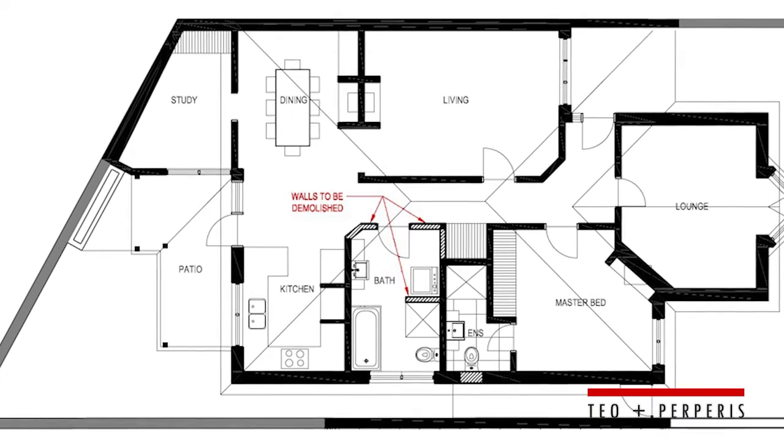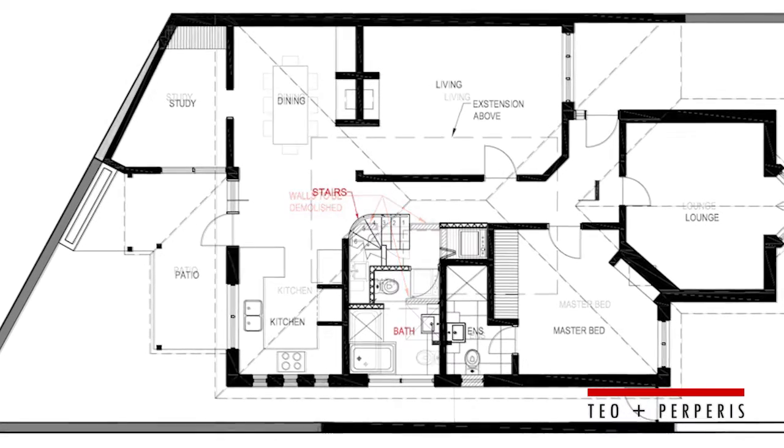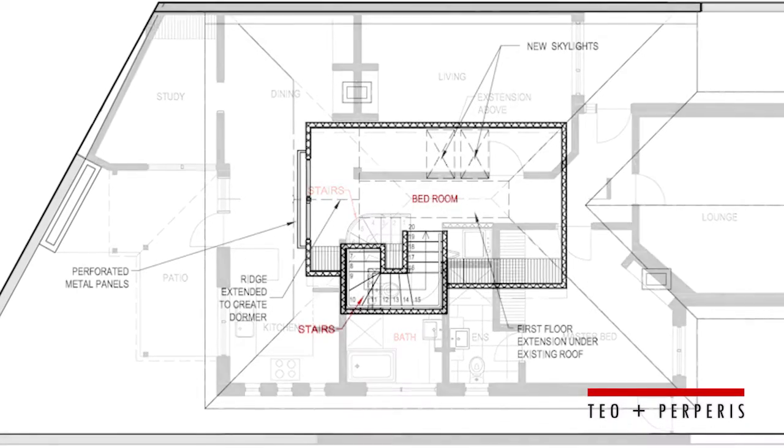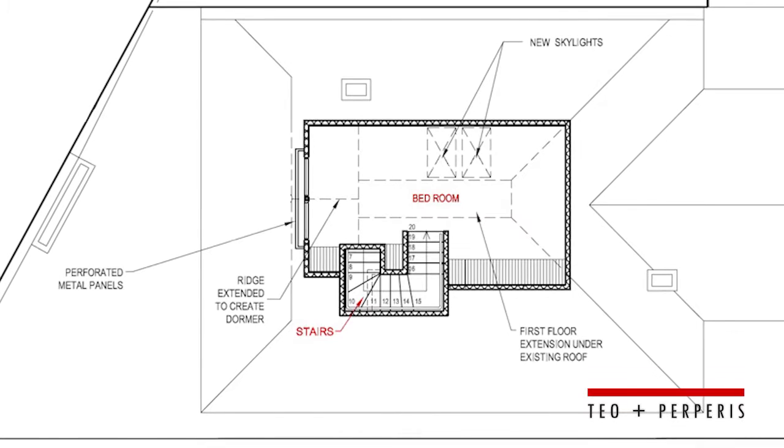The placement of the stair is quite a challenge because the existing space at the ground level is actually quite tight. So I decided to use a combination of circular stair, open stair, and conventional stair all in one to give them both the function and the aesthetic.